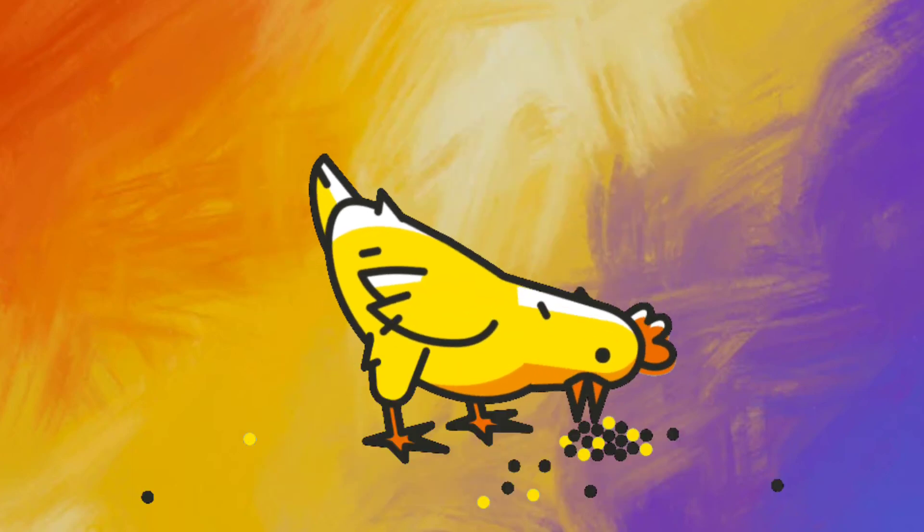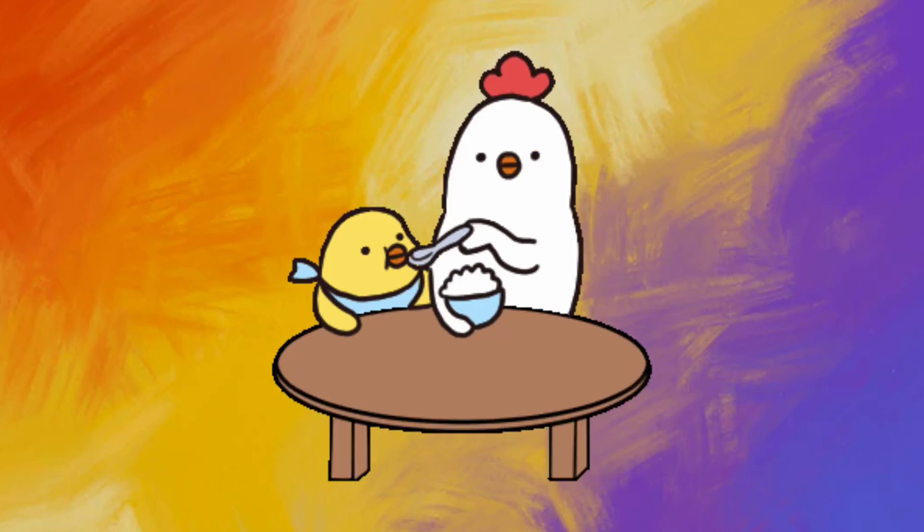One, two, three. Splash in the sea. Four, five, six. Naughty little chicks. Seven and nine. Swinging on the vine. Here comes number ten and angry mother hen.